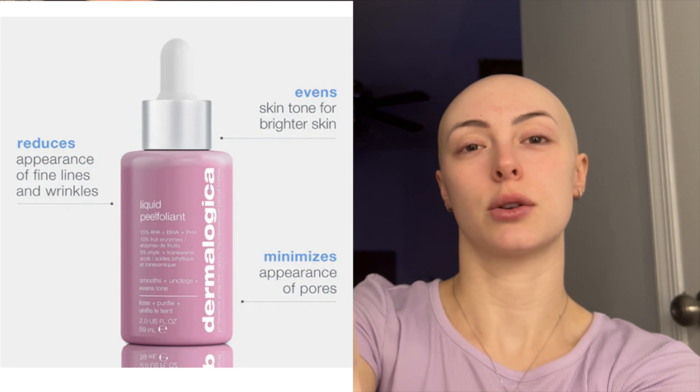Today we are exfoliating with Dermalogica's Liquid Peelfoliant. I like this one — it's fairly new to me and I've only used it a handful of times. It has an abundance of actives: all of the AHAs, BHAs, and fruit enzymes. It's really going to smooth, unclog, and overall even out your skin tone. I'm just going to put a little squirt on my hand. Be careful not to rub it in too much on your fingers.